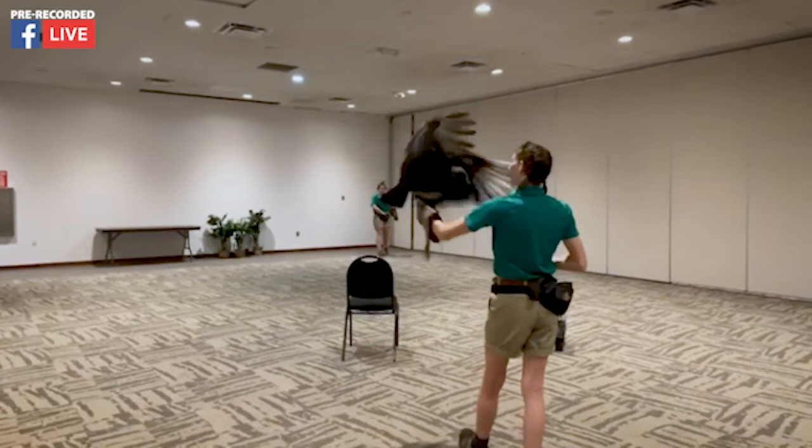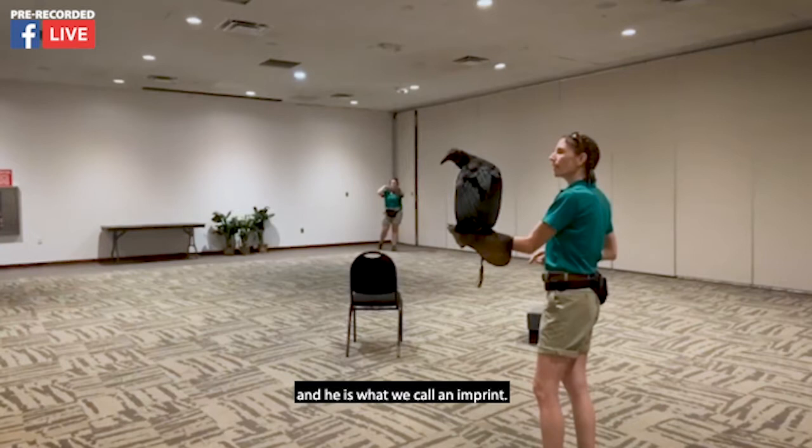Lurch is about 21 years old and he is what we call an imprint.